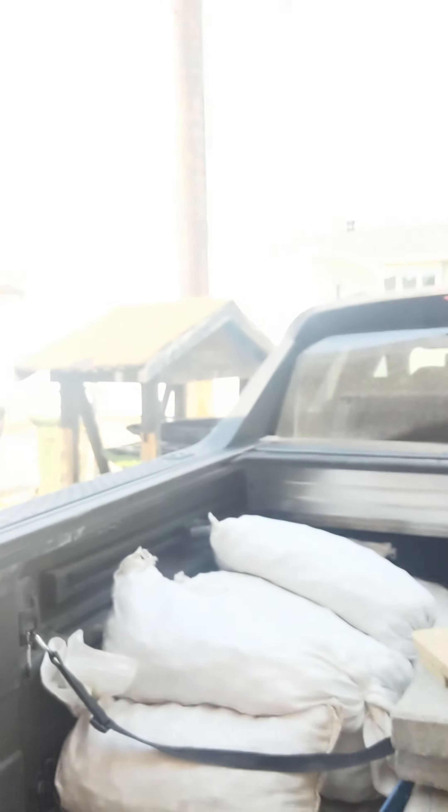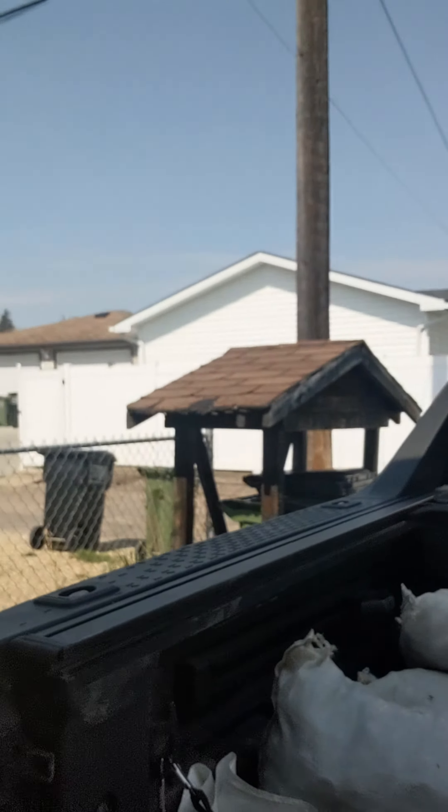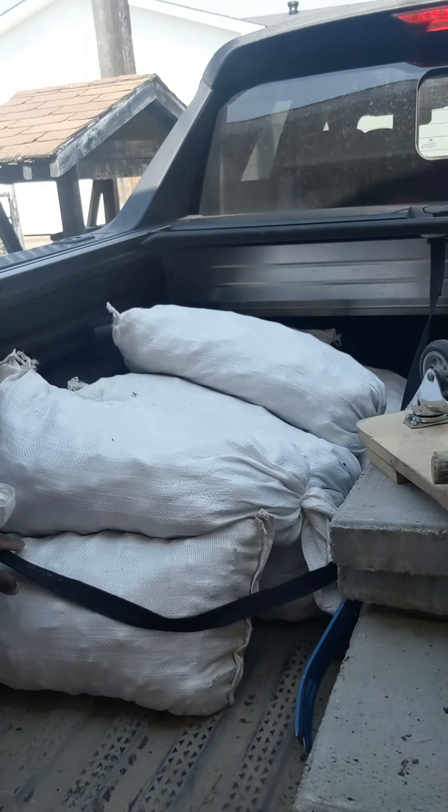Suspension's kicking in — we're almost home. Okay, so we made it back and this is what the back of the Santa Cruz is looking like. We got a bunch of stuff back here.